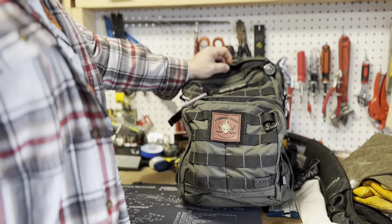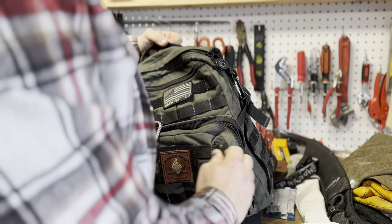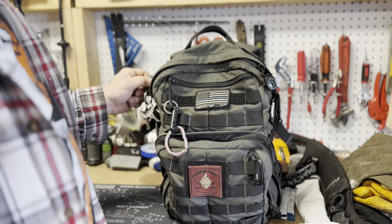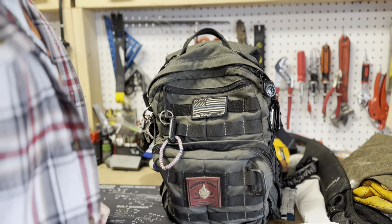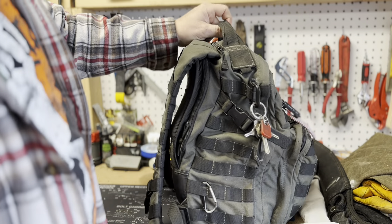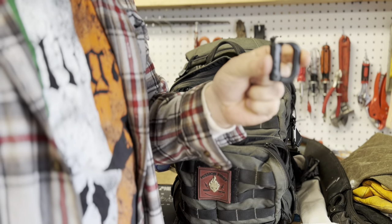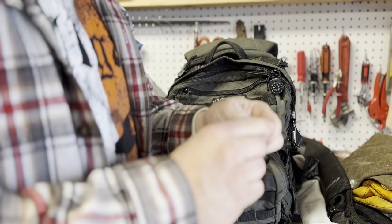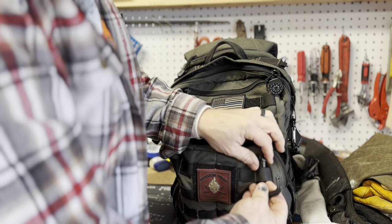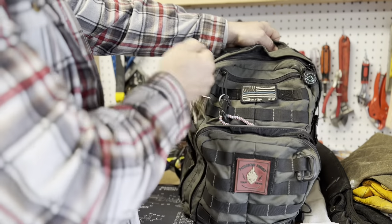It has the MOLLE system, so you have the option of hanging things on the front of the bag. I have a couple of D-rings on the bag as well, just to carry various things. And if I do need to carry some things that I don't feel like putting inside the bag, I have the option of carrying them outside. I have my work keys clipped here, and I also have a little clip on the side.